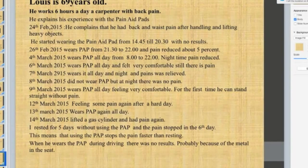Louis is a 69-year-old man who works six hours a day as a carpenter with back pain. Although retired, he is still active. On the 24th of February, he complained of waist pain after handling and lifting heavy objects. He started wearing the pain aid pad from 14:45 till 20:30 with no results. On the 26th of February, he wore the pain aid again from 8 in the morning to 10 at night, and nighttime pain reduced. On the 6th of March, he wore it all day and felt very comfortable.